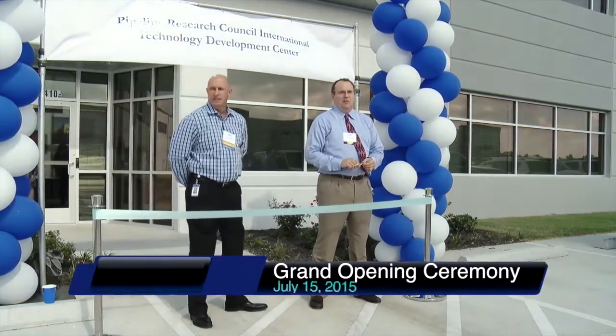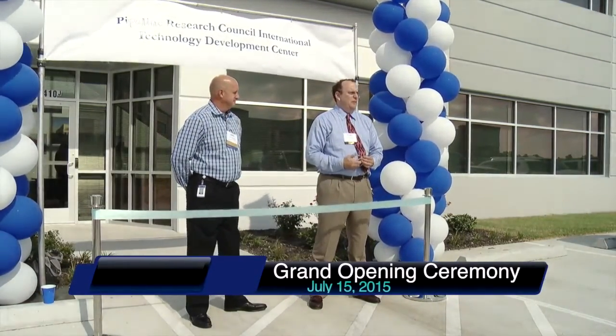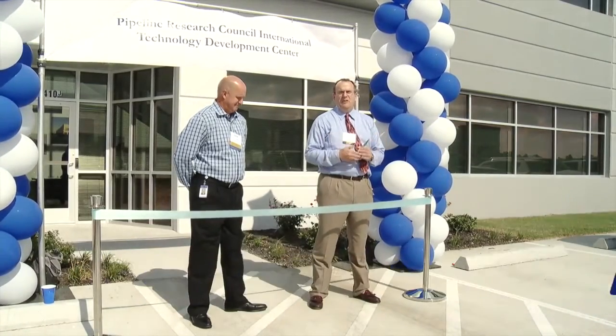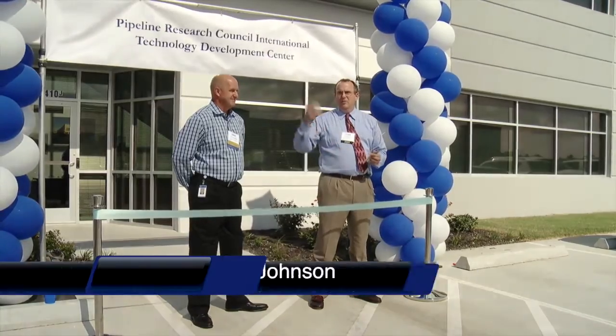Again, thank you guys for coming. This is really a big game changer for PRCI. This is a big stake in the ground for the industry. As we all know, our goal in North America is zero leaks, zero failures. And this is part of that story. This will be where the research is done that begins moving us towards that goal.